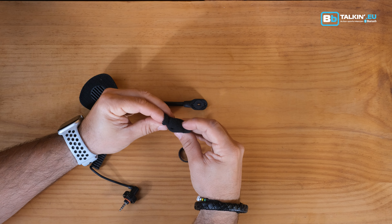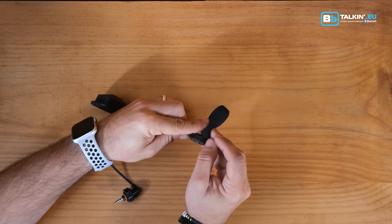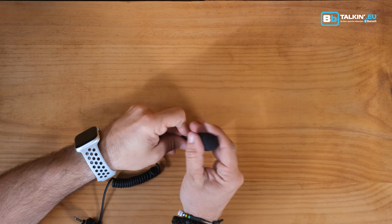Replacement is a breeze. Simply remove the old foam and slide the new one onto your microphone. Instantly notice the reduction of wind noise and the improvement in sound quality. Don't let wind noise disrupt your communications.